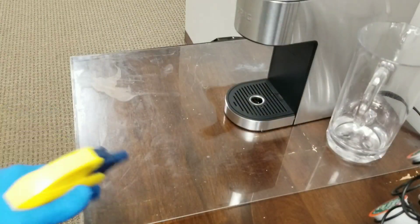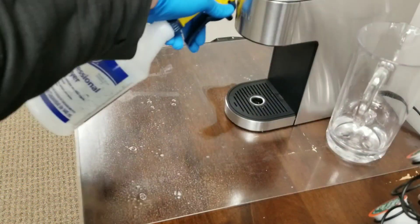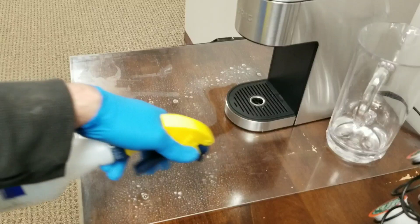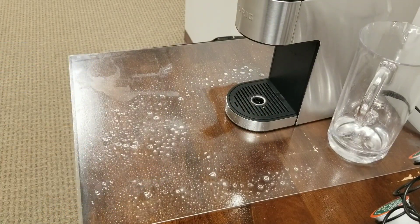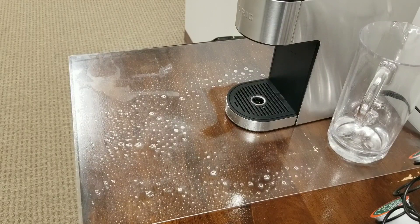Here we go, so we're going to spray it down. Let that set for a few minutes and we'll come back through and wipe it off.